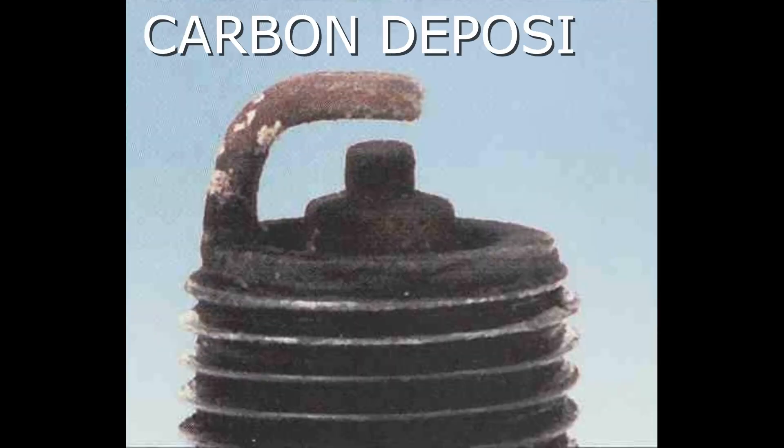Here we have a spark plug with carbon deposits. Symptoms are dry sooty deposits indicating a rich mixture or weak ignition, causing misfiring, hard starting, and hesitation. The recommendation is to make sure the plug has the correct heat range, check for a clogged air filter or problem in the fuel or engine management system, and also check for ignition system problems.